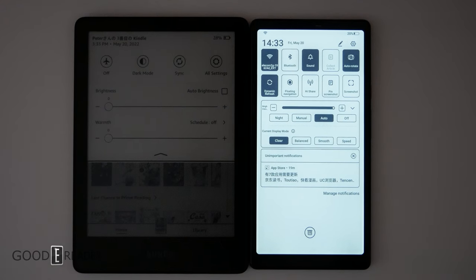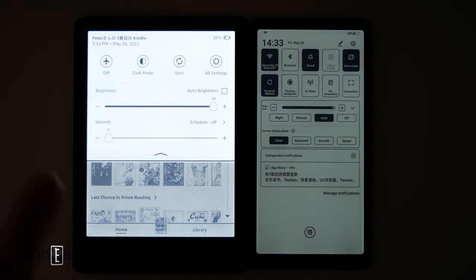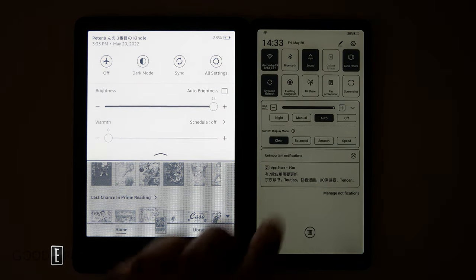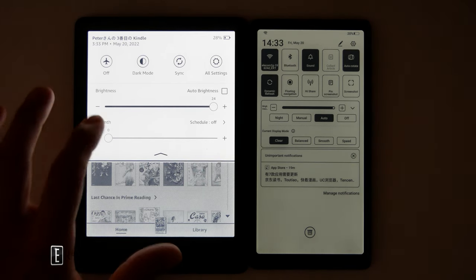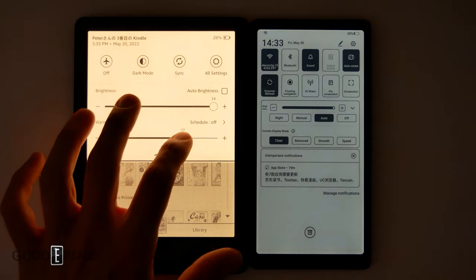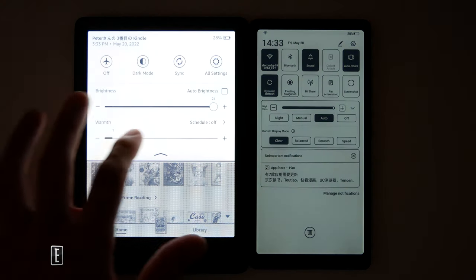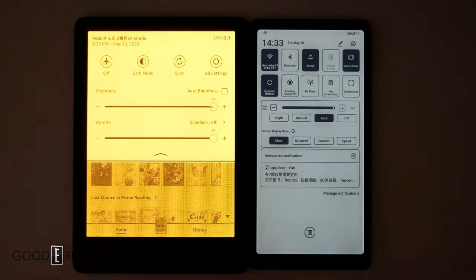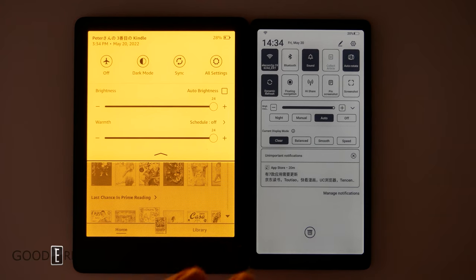You might think with the HiSense glow light on that it's a decent experience — until you pit it against the Amazon. The Amazon destroys it in overall brightness, intensity, and clarity. On the HiSense, you only have night mode, manual, auto, or off. On the Kindle, you have a warm light which changes absolutely everything. On the HiSense it's a very blue hue, whereas on the Amazon you have a warm light to balance that out — you can even do an extreme candlelight setting. Although the HiSense line of devices is rather impressive and extensive, none of the units thus far have any sort of warm lighting.